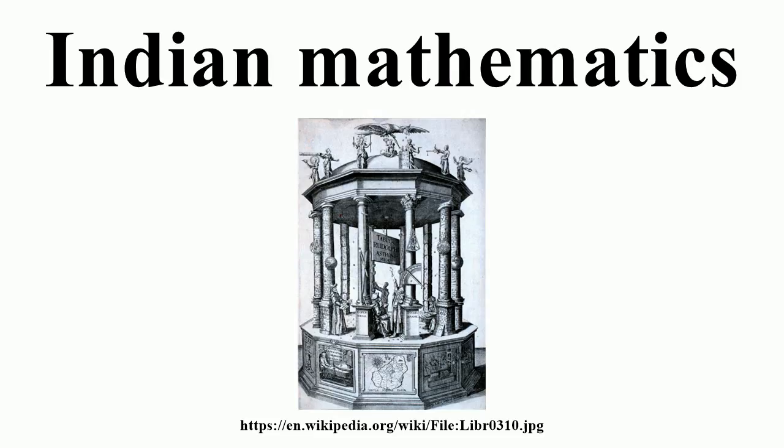The decimal number system in use today was first recorded in Indian mathematics. Indian mathematicians made early contributions to the study of the concept of zero as a number, negative numbers, arithmetic, and algebra. Trigonometry was further advanced in India, and in particular the modern definitions of sine and cosine were developed there. These mathematical concepts were transmitted to the Middle East, China, and Europe, and led to further developments that now form the foundations of many areas of mathematics.